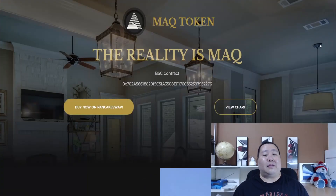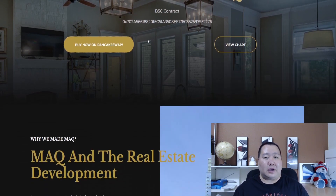What's up guys, Jim Crypto here, and I'm back with another cryptocurrency on the Binance Smart Chain that just recently launched — definitely low market cap and amazing potential. This cryptocurrency is all about real estate development, and the market is making a huge recovery right now, so this is probably the best time to get into brand new projects. This is the MAQ token, or MAG token.